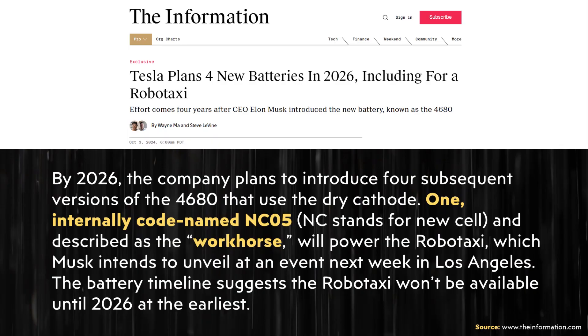Tesla is apparently working on four battery variants. The article states: "By 2026, the company plans to introduce four subsequent versions of the 4680 that use the dry cathode. One, internally codenamed NC05 — NC standing for new cell — and described as the 'workhorse,' will power the robotaxi." I believe this NC05 battery type being called a workhorse indicates it is a lithium iron phosphate battery chemistry, given LFP's characteristics of lower cost, greater safety, and longer cycle life.